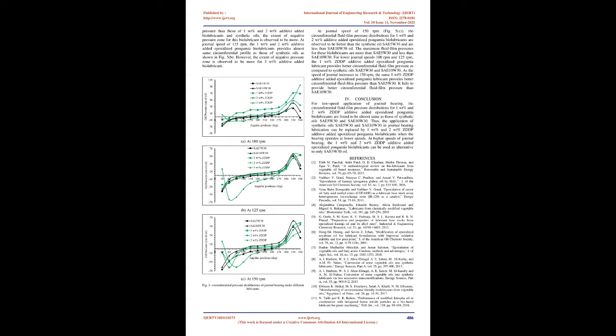Biolubricant samples are prepared by blending ZDDP additive into epoxidized Pongamia oil at 1 WT%, 2 WT%, and 3 WT% using a hotplate magnetic stirrer. The journal has a diameter of 15 mm and is made of N8 steel; one end is supported by two ball bearings and the other is mounted inside the bearing bush. The bearing bush is made of gunmetal with a bore diameter of 16 mm, bearing length of 90 mm, and radial clearance of 0.5 mm. The bearing assembly with aluminium casing weighs 1.5 kg, taken as the steady load on bearing.